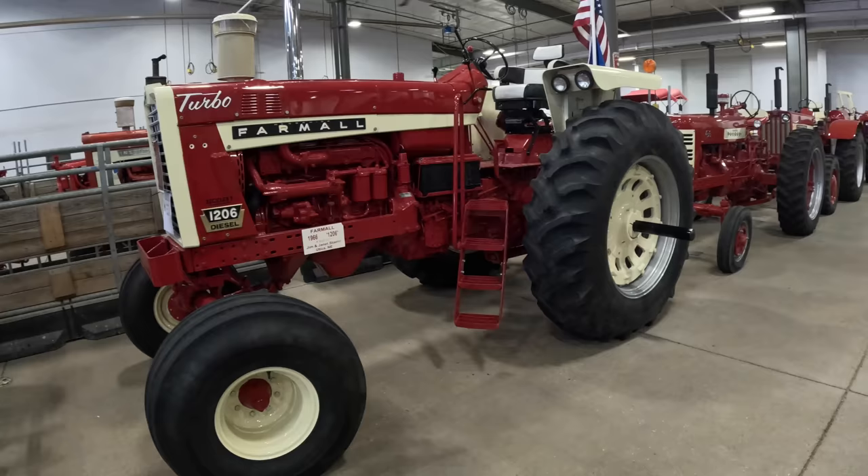This tractor I really consider the fourth generation of the M. M, Super M, Super MTA is kind of one. Then the 400, and then the pinnacle of the M evolution, the 450, before the 560 came out and replaced that. Just beautiful.